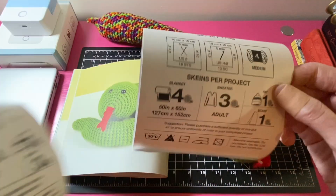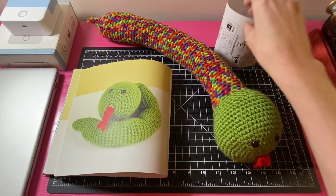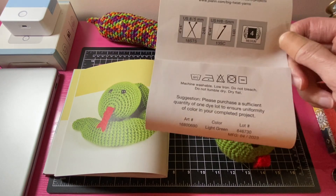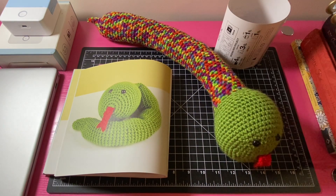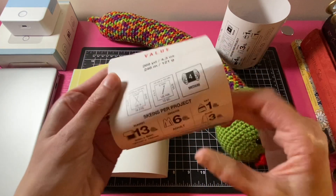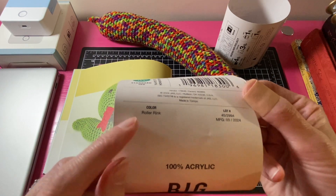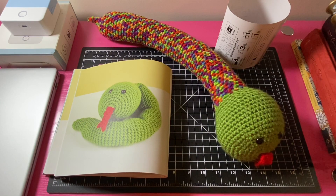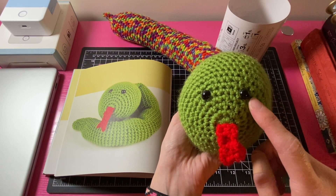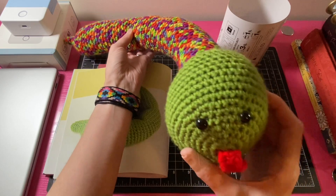The colors I used for Viper are Big Twist Varsity Red for his tongue, Big Twist light green for his head, and Big Twist in the colorway Roller Rink for his body — which is a fairly new colorway in the Big Twist Value yarn line. I also used safety eyes purchased from Amazon.